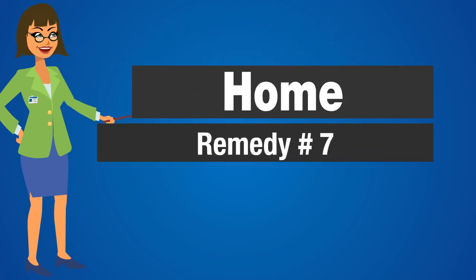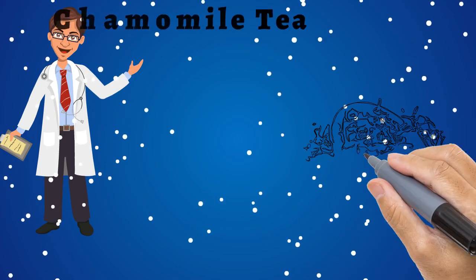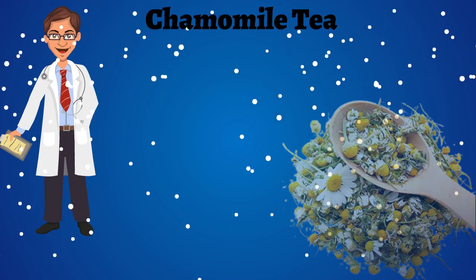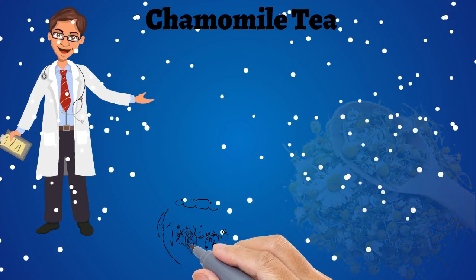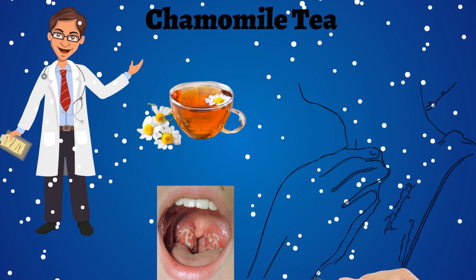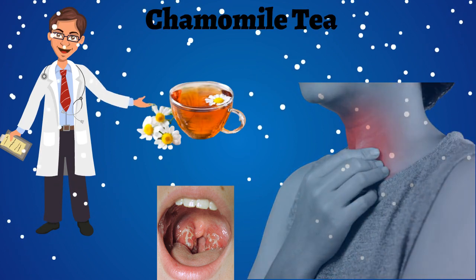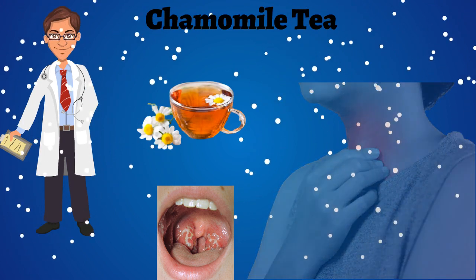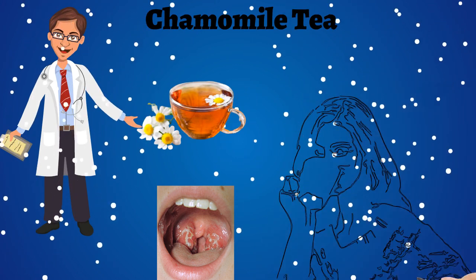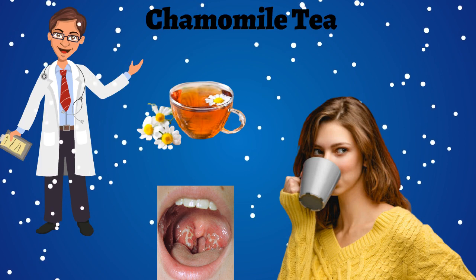Home remedy number 7: Chamomile tea. Chamomile is a natural pain reliever and antibacterial agent to heal sore throat. Put a chamomile tea bag in a cup of boiling water and let the tea steep for 3 to 4 minutes. Discard the tea bag and drink your tea. Enjoy your tea twice a day for noticeable relief from pain. Repeat for 4 to 5 days.